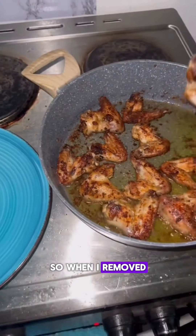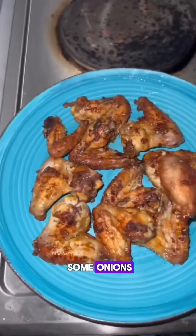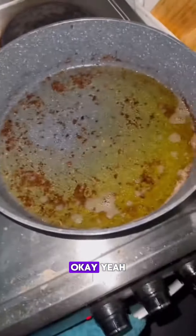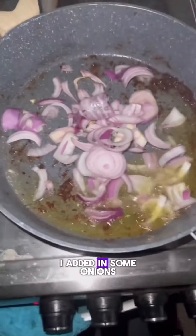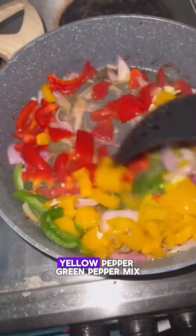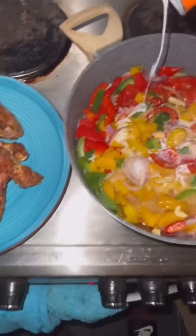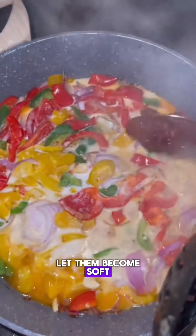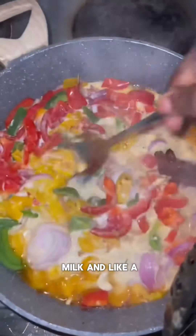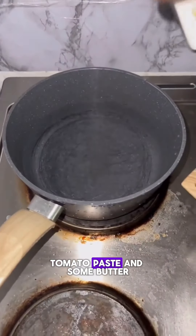When I removed the chicken from the pan, I added in some onions, some garlic, and all of my red pepper, yellow pepper, and green pepper mix. And you just want to let that saute, let that sweat out, let them become soft. Then you want to add a can of coconut milk and like a tablespoon of tomato paste and some butter.